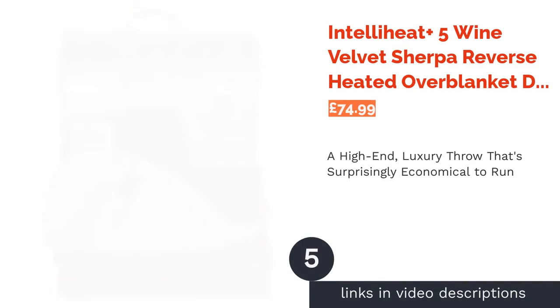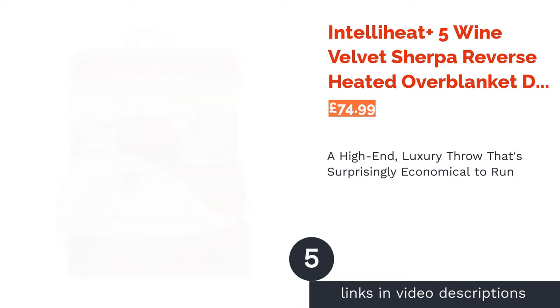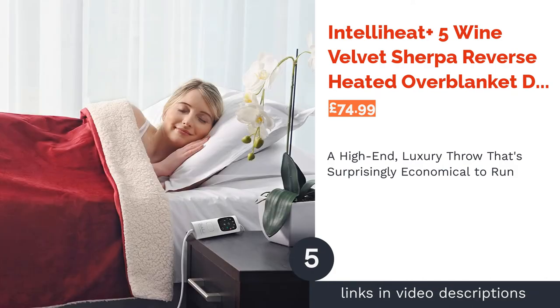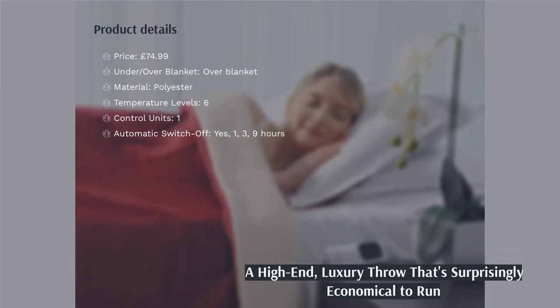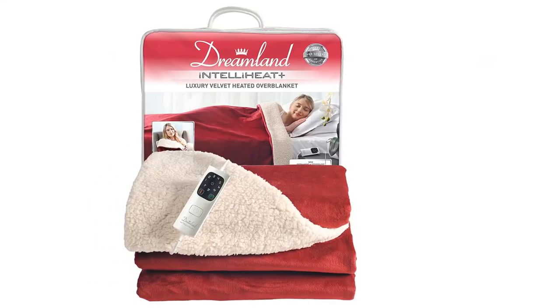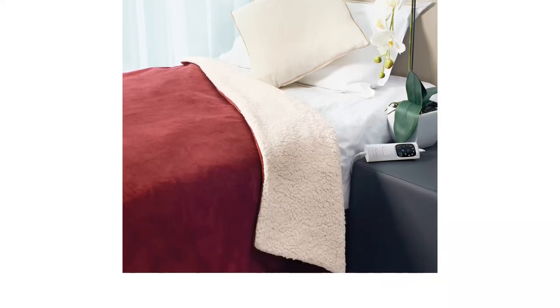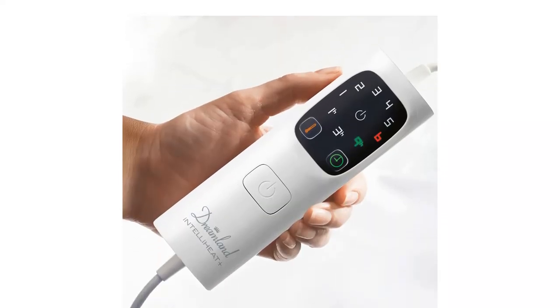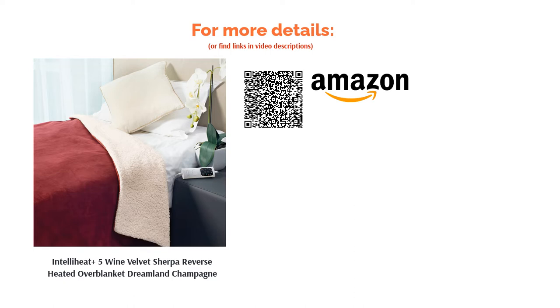The next product is the IntelliHeat Plus 5 Wine Velvet Sherpa Reverse Heated Overblanket by Dreamland. When nothing but the best will do for you and your home, consider this luxury throw. It is incredibly soft and boasts heating tech that warms up in less than 5 minutes, as well as an LED control with 6 temperature settings and a timer. Compared to some of the cheaper options, it is actually one of the most economical to run at under 1p an hour, so it may well be worth the treat. You can also throw it in both the washer and the dryer when it's time for a refresh.